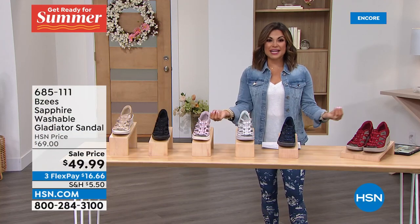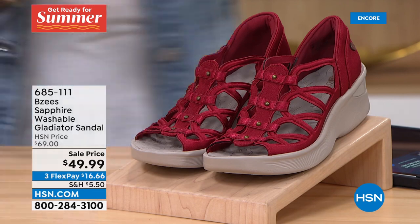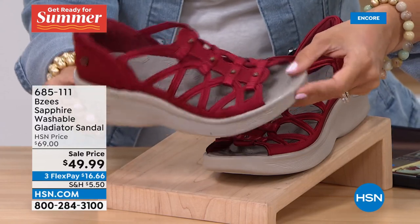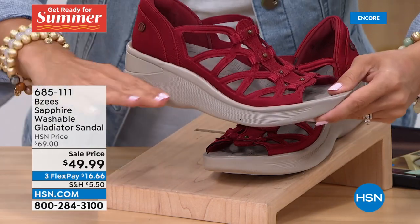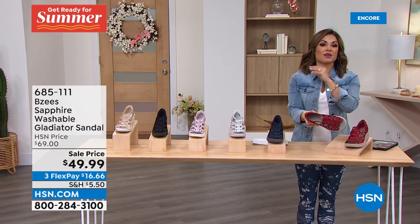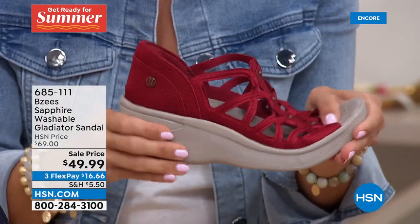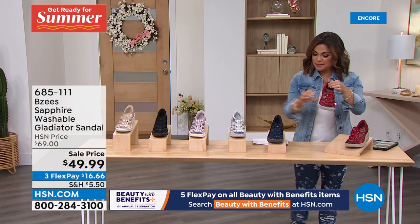Now we're moving on to a reorder — this one is very popular, back in stock. You haven't seen this since spring of 2021. It's called the Sapphire — a gladiator-style sandal with great cushion and support, true to BZ's. You slip this right on. The Scarlet Red is absolutely beautiful. It's only a two-inch wedge at the back, about one inch in the front, so it's as if you're standing on about one inch.